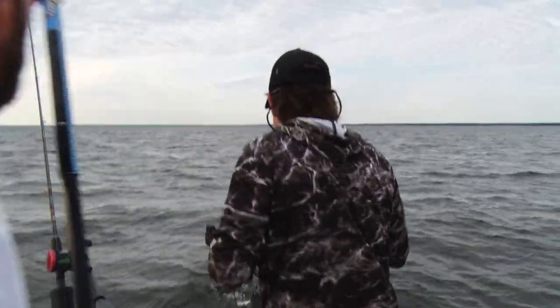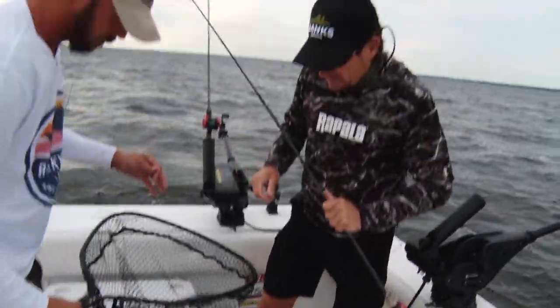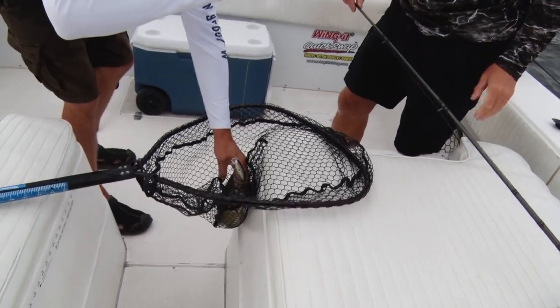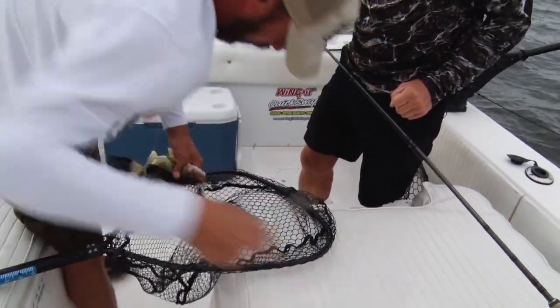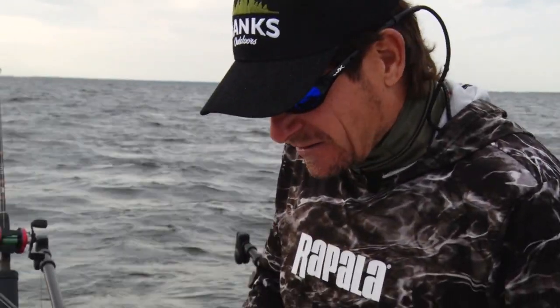Nice walleye here. There we go — solid fish, and that's on a Helsinki Shad scatter wrap. We're going to be experimenting with a couple of different lure colors and styles today to see what kind of preference the fish are showing, and tell you about trolling basin lakes here in the upper Midwest for walleyes and saugers today. Solid eater. Good start.